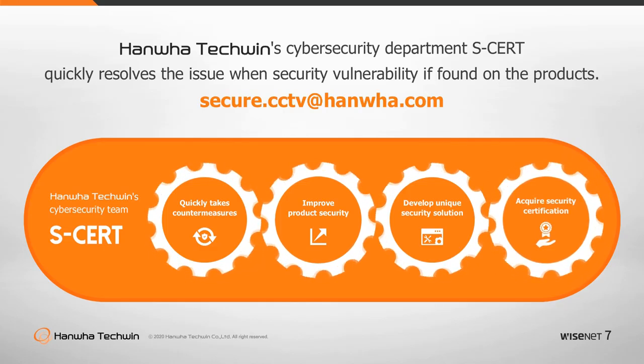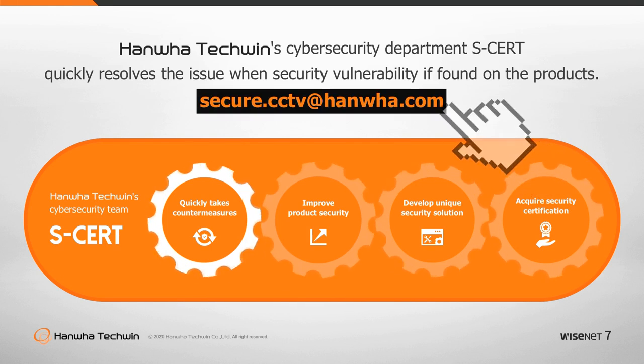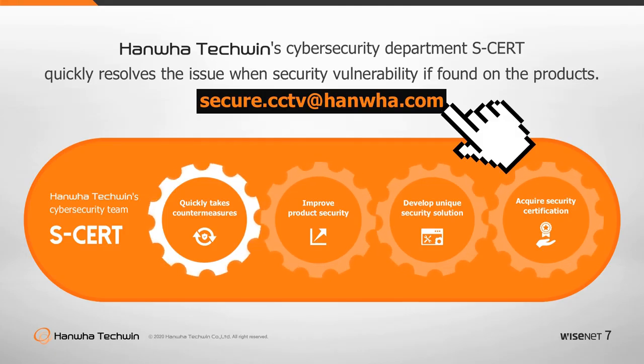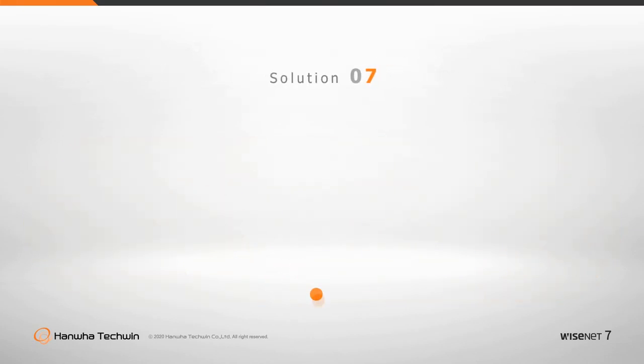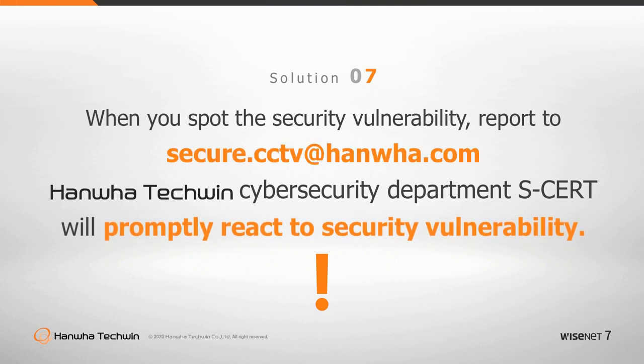Regular security tests and penetration testing by specialized agencies are conducted to find security vulnerabilities and remove any risks of exposing customers' sensitive information. When you spot a security vulnerability, report it to Hanwha Techwin's Cybersecurity Department. Hanwha Techwin's Cybersecurity Department has established a process of building secure products from the product design stage and reacts promptly to security vulnerabilities.